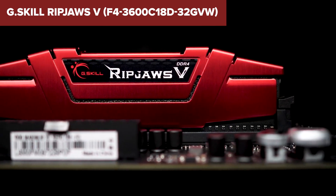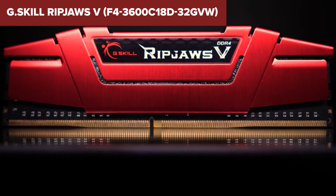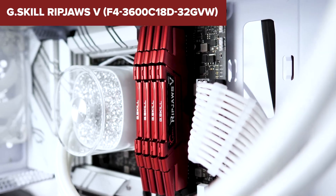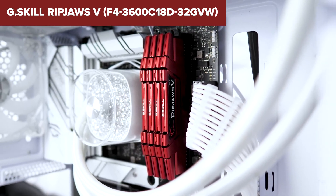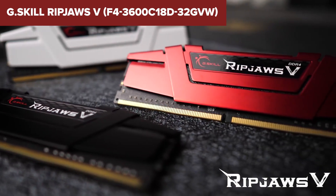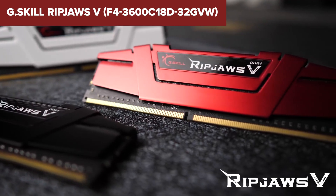One drawback is its relatively loose timings, CL18, which might not satisfy users seeking the absolute lowest latency. Also, there are no RGB lighting options for aesthetic enthusiasts. Overall, the RipJaws 5 offers reliable performance, especially for those building a mid-range gaming or work system. Check the description below for the Amazon link.